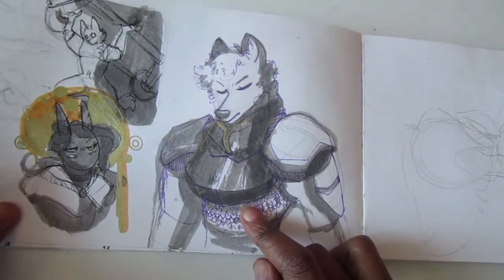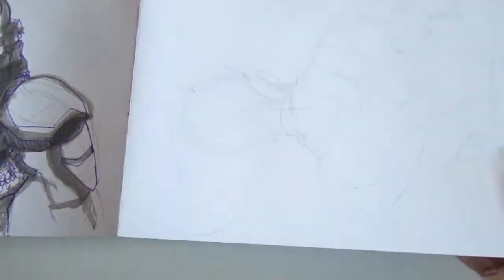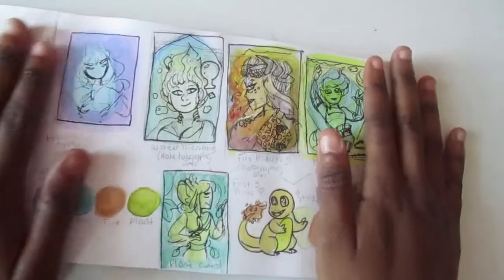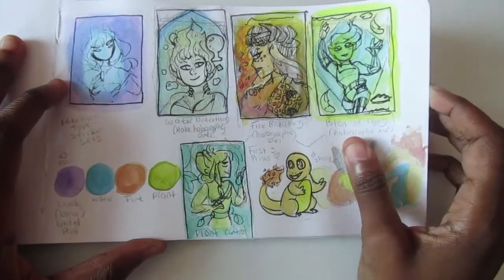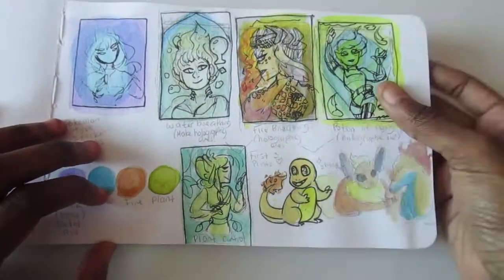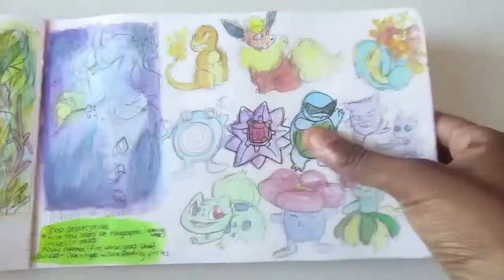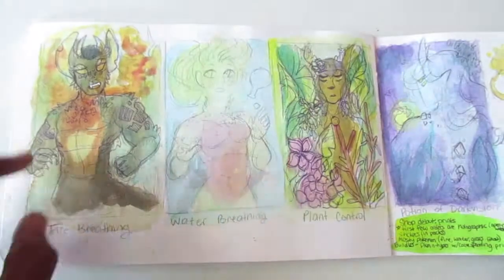Werewolf night — a light sketch that I finished. This page is still in the works, like I was planning out a few things. And that's just different print ideas.